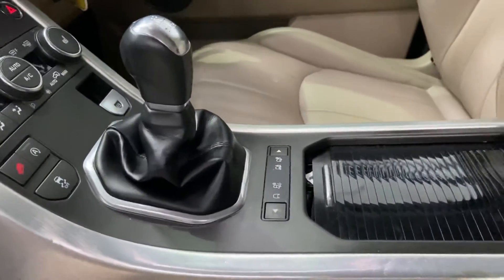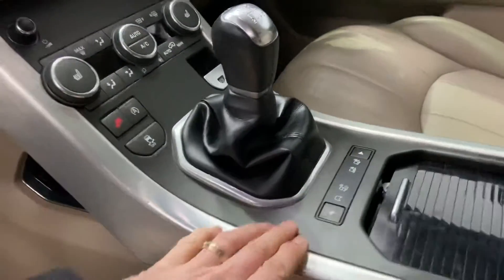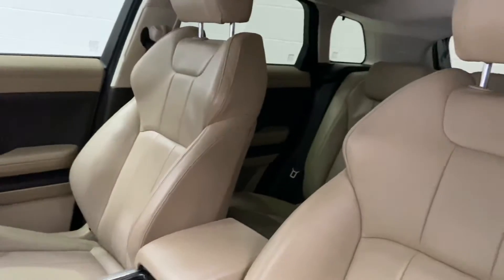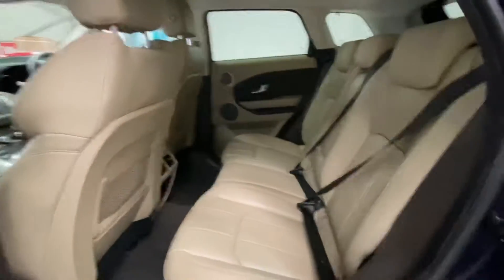This is the 4x4 version. You can tell with these, because it'll have these buttons here — it's just for different terrains. Very, very nice car. Very clean. Only covered 26,000 miles, so it's hardly used for one of these vehicles.